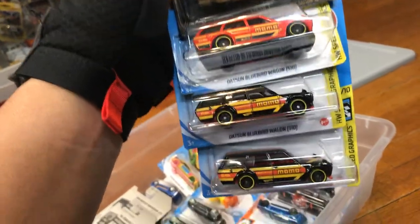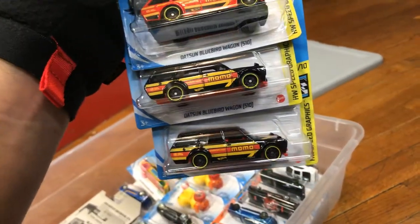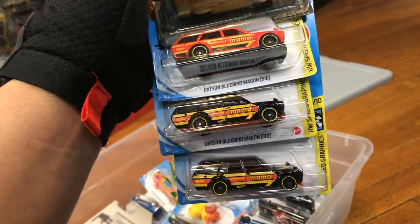Several Datsun Bluebird Wagon 510s. And you know the yellow ones are coming out only at Food for Less, Kroger, or Ralph's.